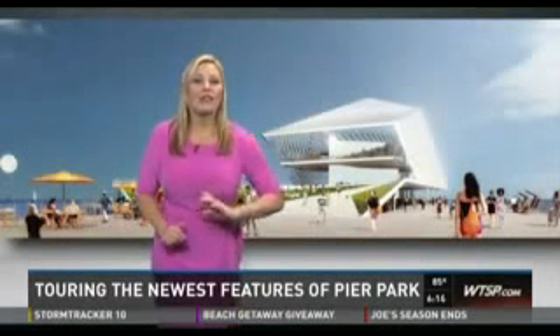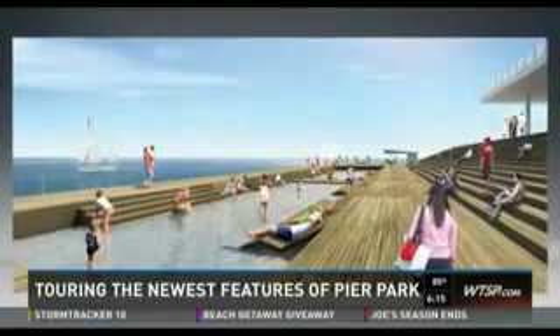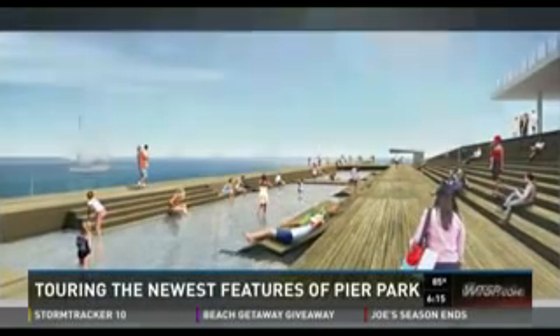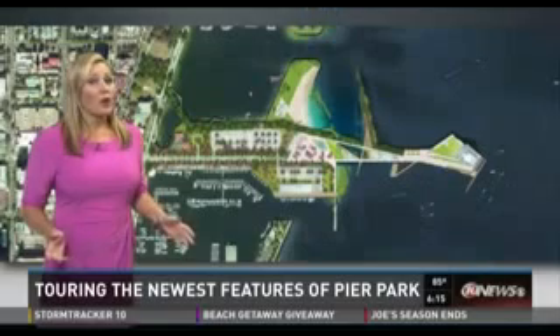But it doesn't end there. At the very end of the pier, there's one of the most interesting features: the water lounge. I think to be able to go down, take off your shoes as a casual visitor, roll up your pants, put your feet in the water, have a snack, have a drink.